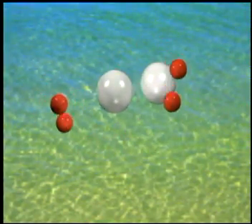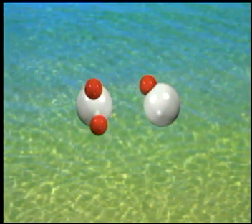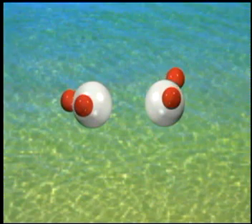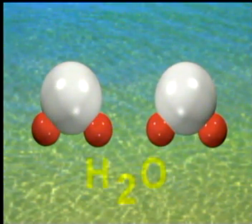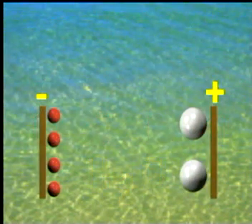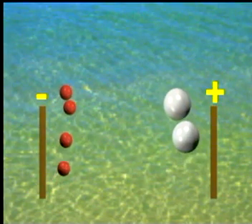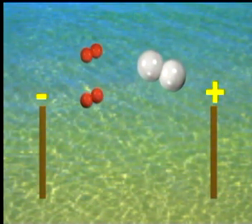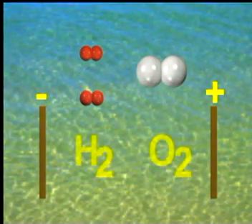Two oxygen atoms join with four hydrogen atoms to form two water molecules. Water can be split into its atomic components — hydrogen and oxygen — by passing an electric current through it. Hydrogen is released to the negative electrode and oxygen is released to the positive electrode. As a final product, hydrogen becomes hydrogen gas and oxygen becomes oxygen gas.